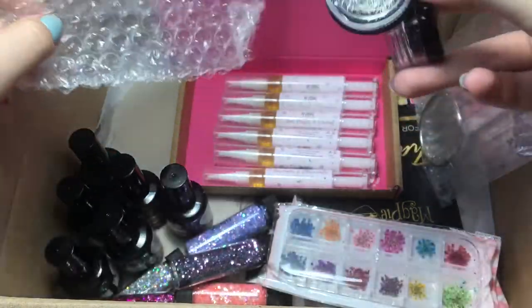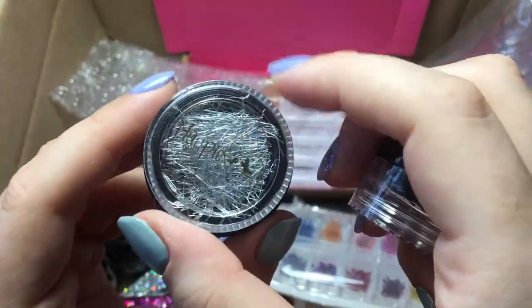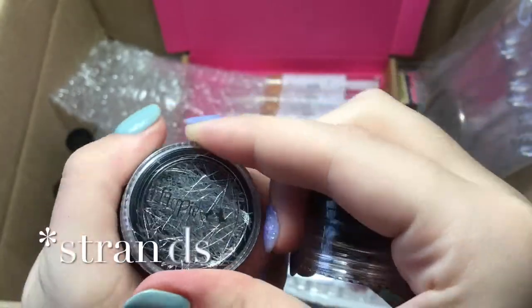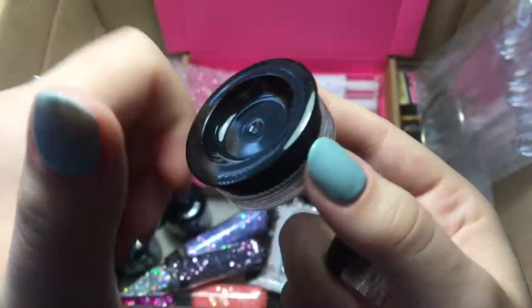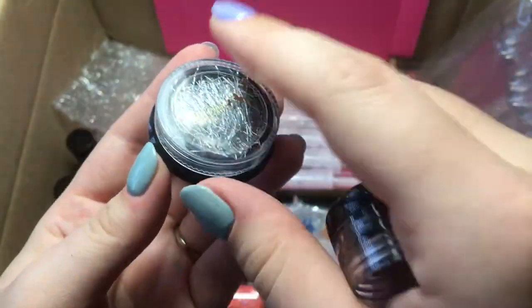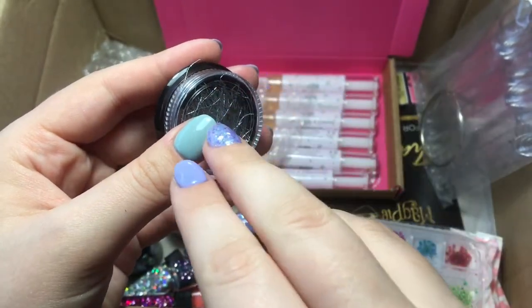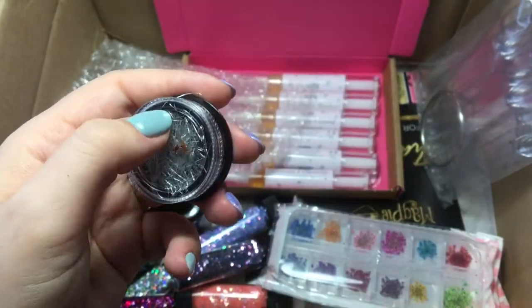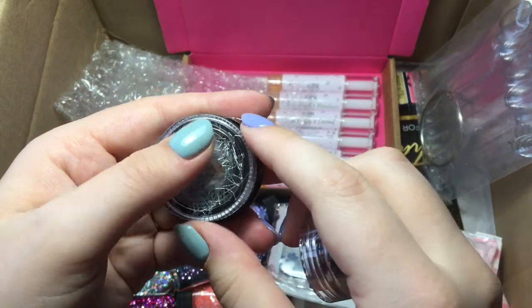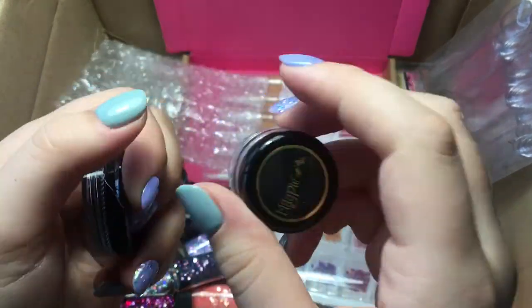I also got some more swatch sticks because I've run out — they're really cute. And I got these little glitter shards. You just sort of cut them up — I've seen people do really cute designs where they cut them up and lay them on the nail, and then you can have a bit of glitter or foil and it just makes it a bit abstract. So I thought I'd try them.